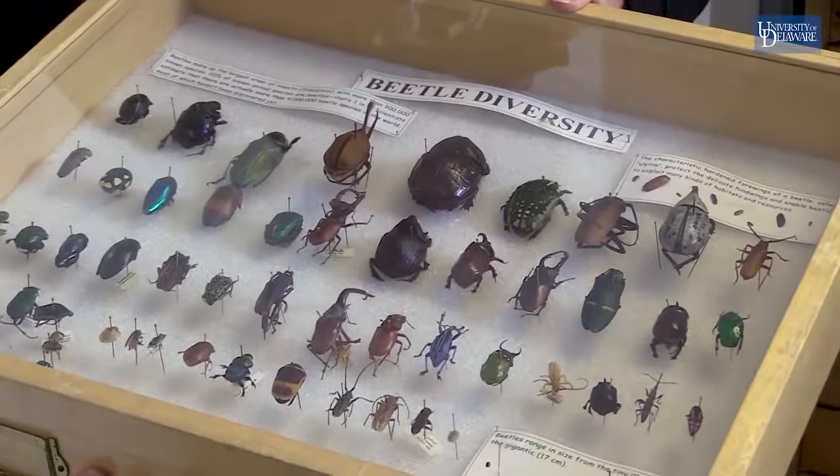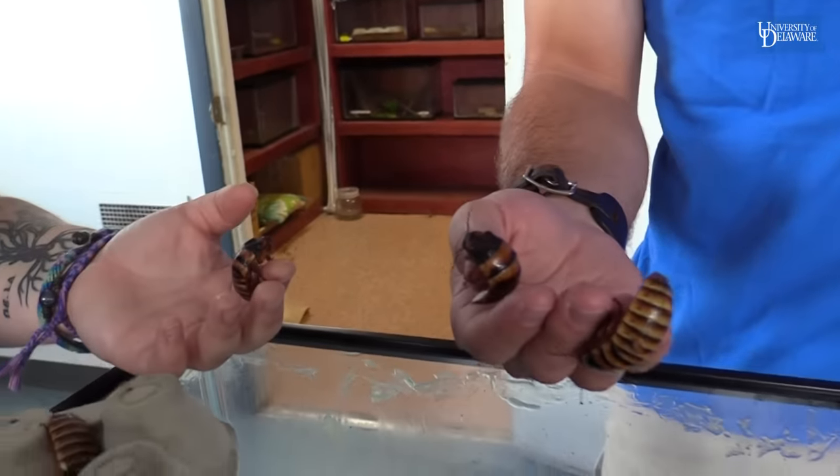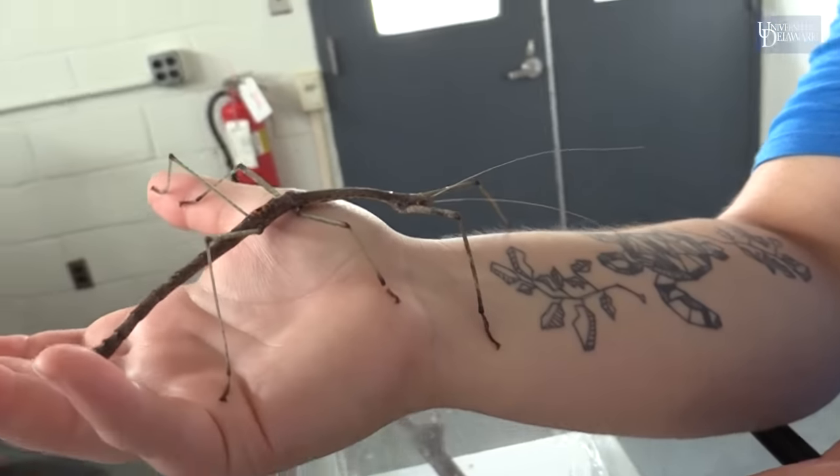Here's our USDA Beneficial Insect Research Lab, where we do research on certain insects that can be used as predators of detrimental insect species.